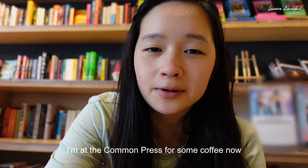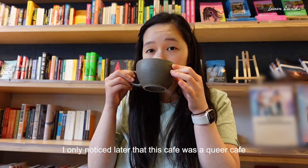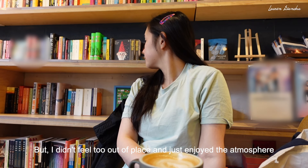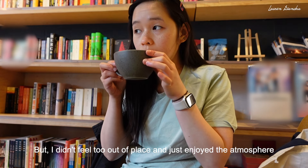I'm at the Common Press for some coffee now — it's a bookstore with a coffee shop. It's really cute.